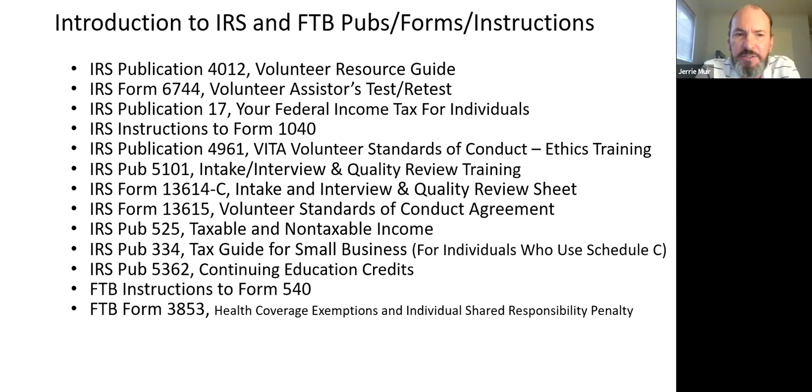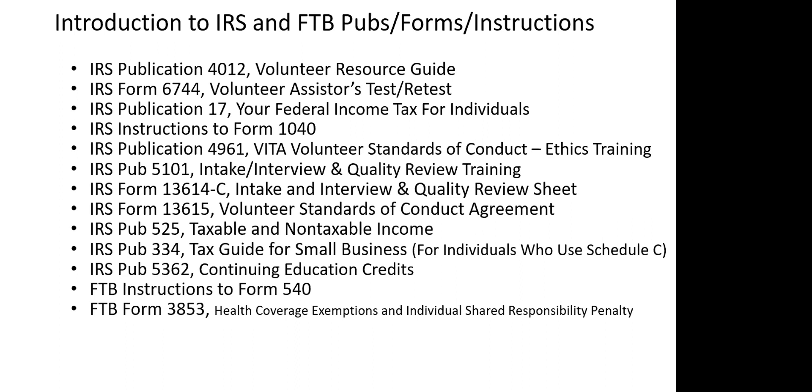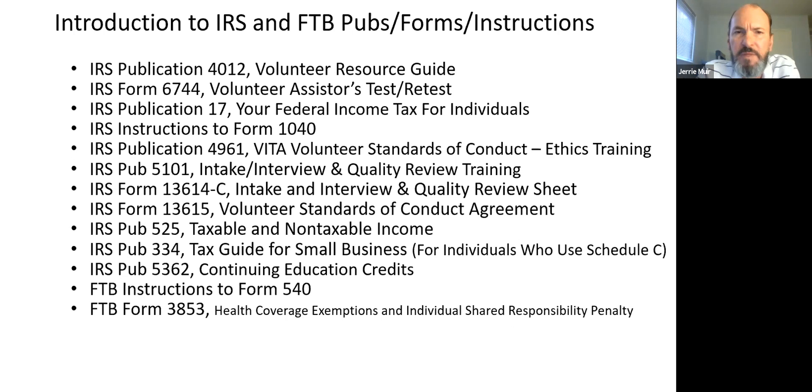Let's talk about the publications. Most of you have probably seen some or all of these before. Publication 4012 is the Voluntary Resource Guide — that's the basic go-to document when you're at the VITA site. I even use it as a reference document in a tax class at college. It's updated every year, and the IRS spends a lot of time and money on it. It's close to perfect, but not perfect — sometimes there are a couple of issues they correct.